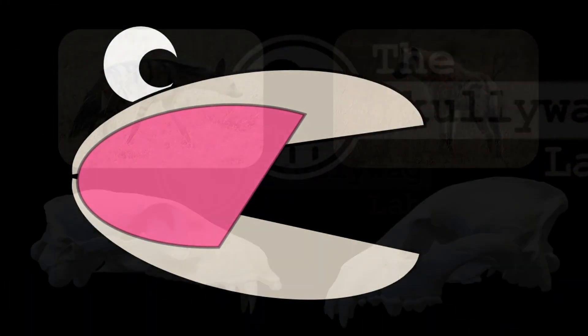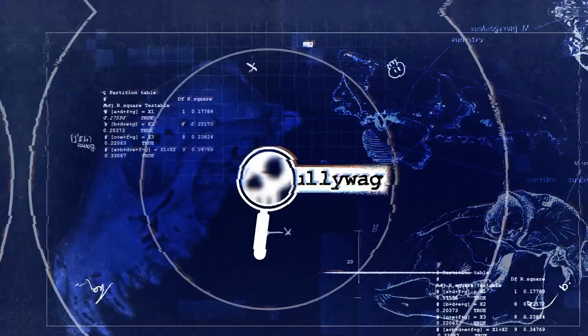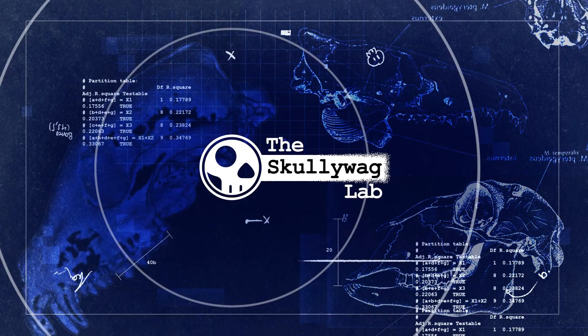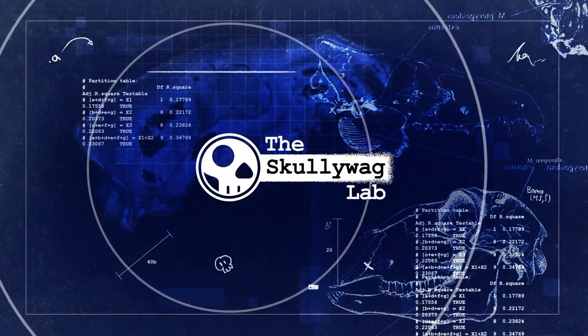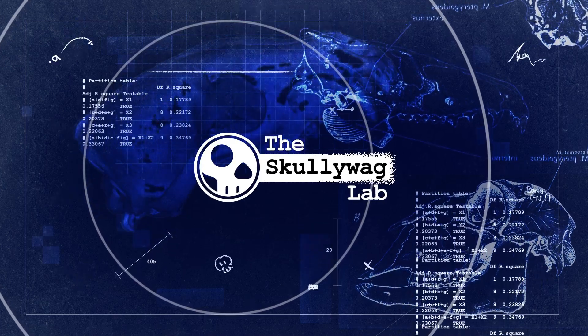In this video we're going to be looking at skull adaptations for delivering crushing bites. And I'll finish up with an extreme example that just happens to be one of my favourite skulls of any animal that's around today. I'm Dr. X, welcome to the Scullywag Lab where I present the bare bones fundamentals of skull science.